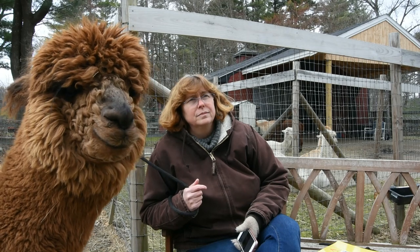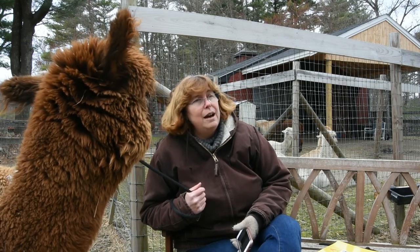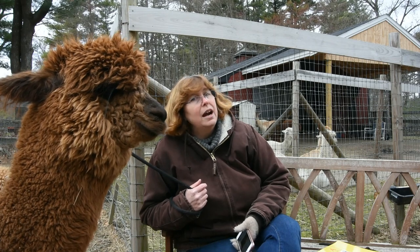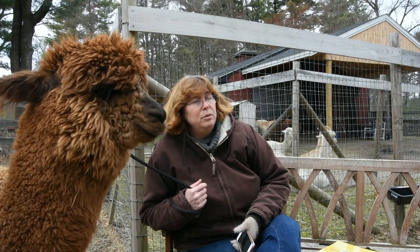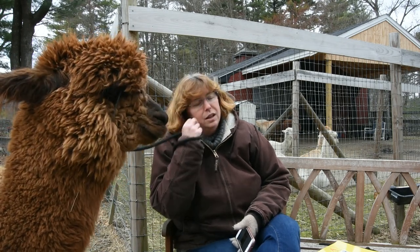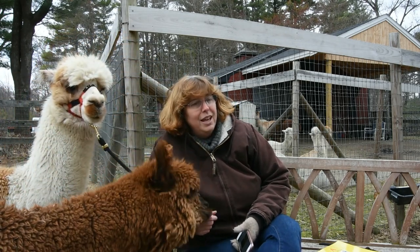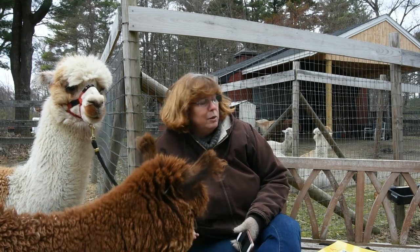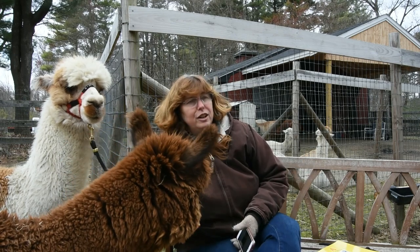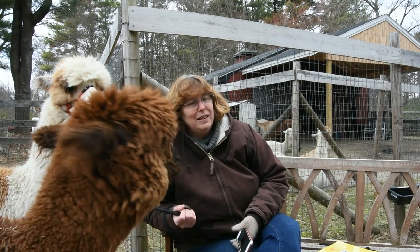Do you have any crias on the farm? We still have one animal that's considered a cria — that would be Miss Liberty Belle. She was born last year on the 4th of July to our Isabella. Liberty Belle is a beautiful light rose gray alpaca with a white spot on her nose. She'll be a cria up until she turns one year old. She has been weaned from her mommy, just like we learned about in the book, and she's growing quite a bit — getting big and strong.